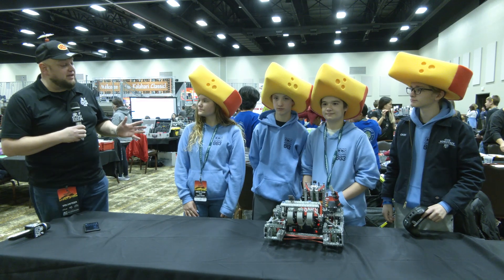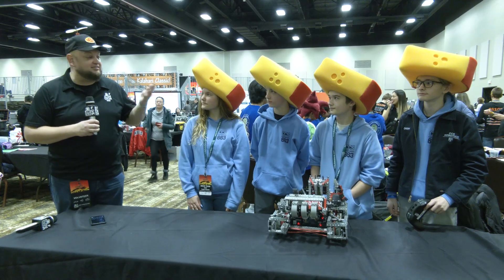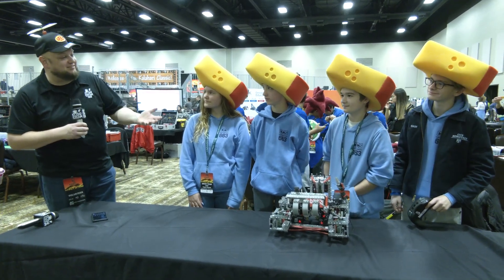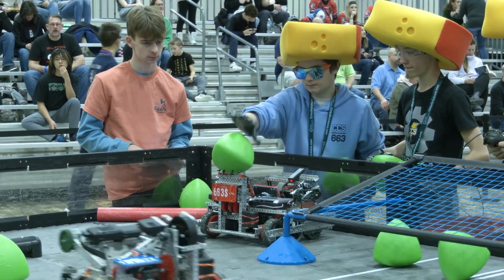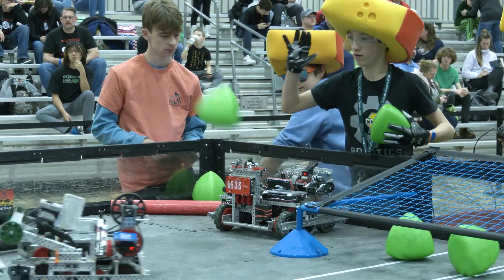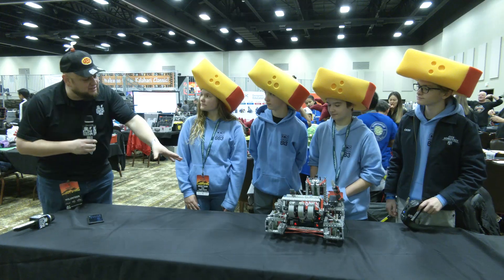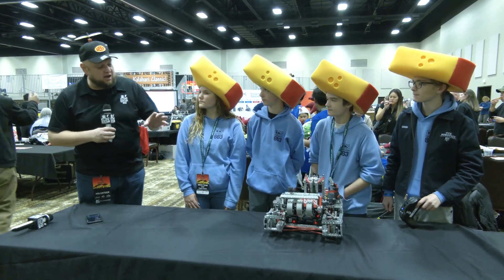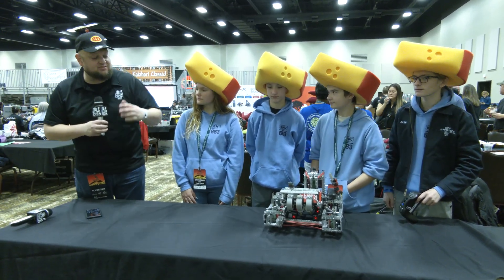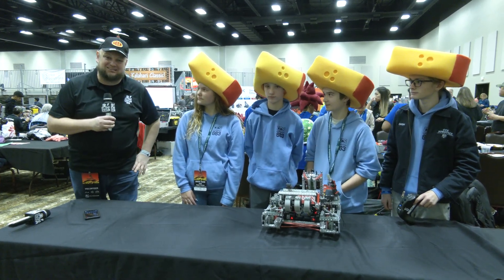Everybody, Tyler here at the Kalahari Middle School event checking in with 663S Vegan Cheese. As a fellow Wisconsinite, I see cheese heads and I have to be interested in interviewing this team. Three tournament wins so far, Skills Award two — a great season and looking great here at Kalahari. We're going to be doing a full systems overview on this robot: drive, intake, catapult, wings, and more. Let's learn more about this team on Pits and Parts.